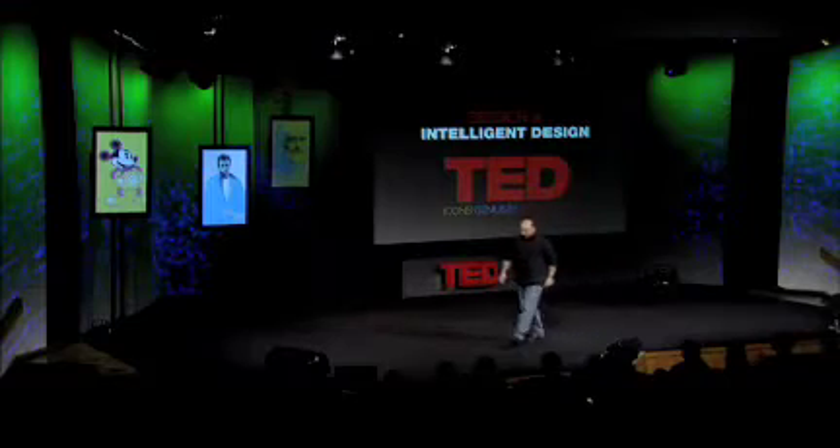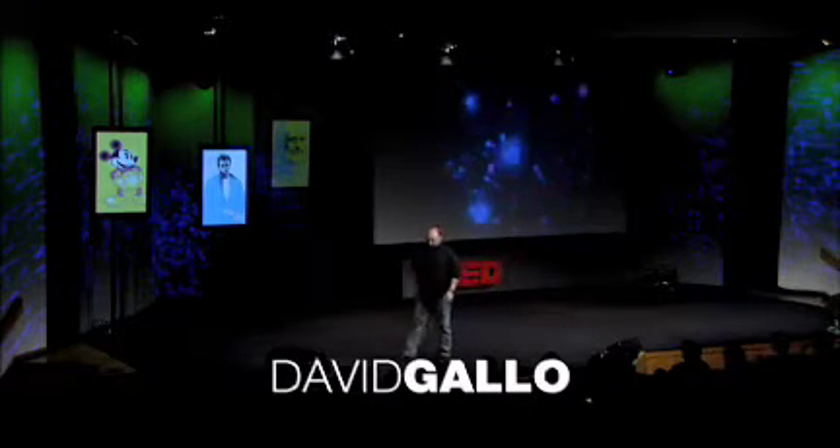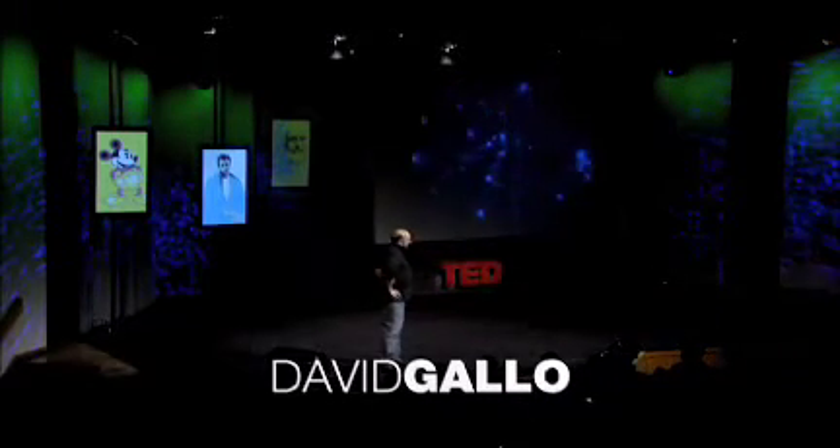We're going to go on a dive to the deep sea, and anyone that's had that lovely opportunity knows that for about two and a half hours on the way down, it's a perfectly pitch-black world. And we used to see the most mysterious animals out the window that you couldn't describe — these blinking lights, a world of bioluminescence like fireflies.